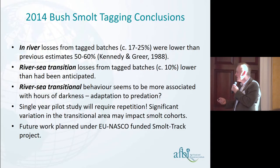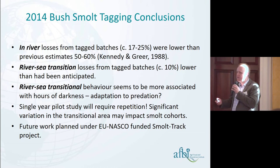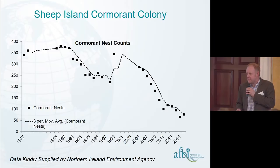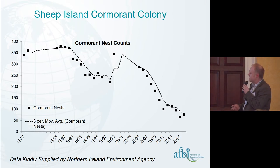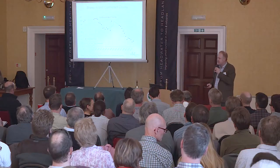Our conclusions from this work were that in-river losses were lower than Gershon's previous estimates from the 1980s, and river-to-sea transitional losses were around 10%. Transitional behaviour seems to be associated with hours of darkness, possibly an adaptation to reduce predation. This is a single-year pilot study requiring future repetition. Additionally, updated cormorant nest count data from the Northern Ireland Environment Agency shows a steep decline over the last 10 to 15 years in the number of birds on Sheep Island — potentially linked to the increase in smolt production.